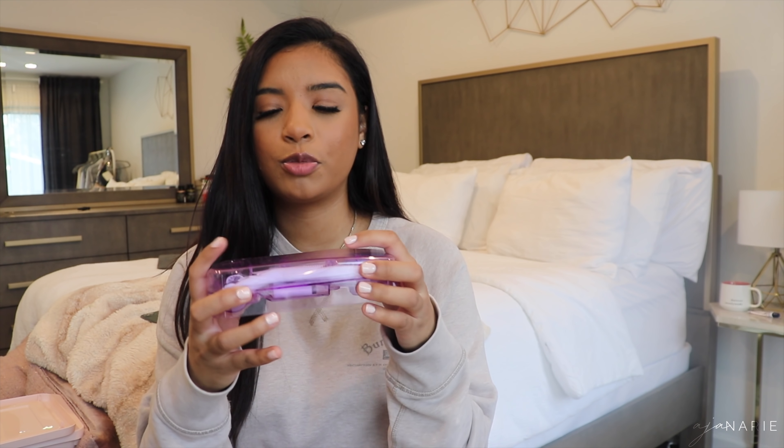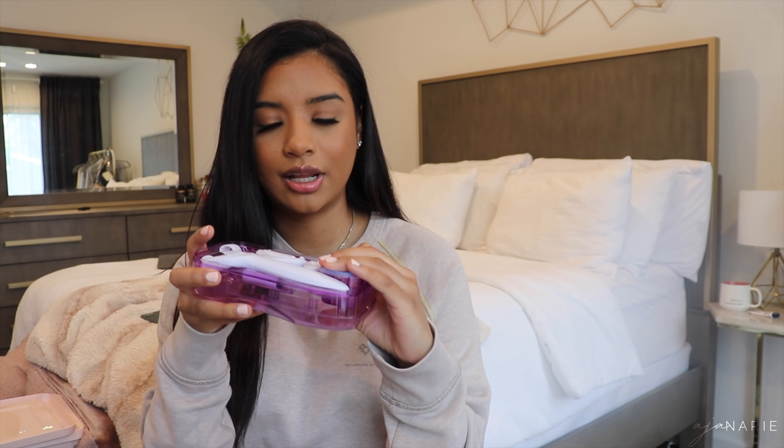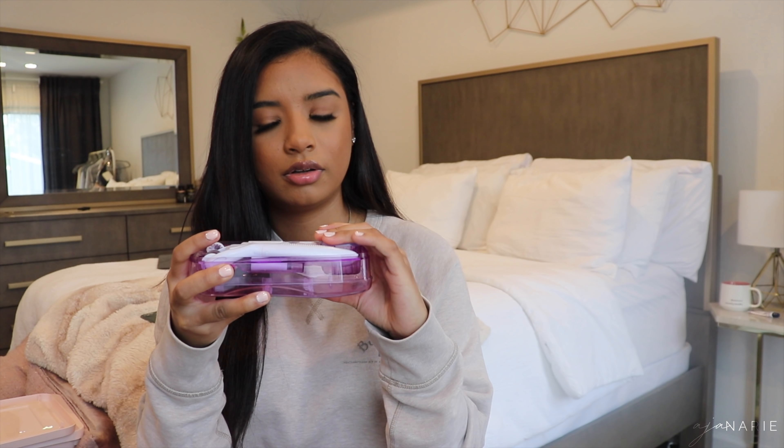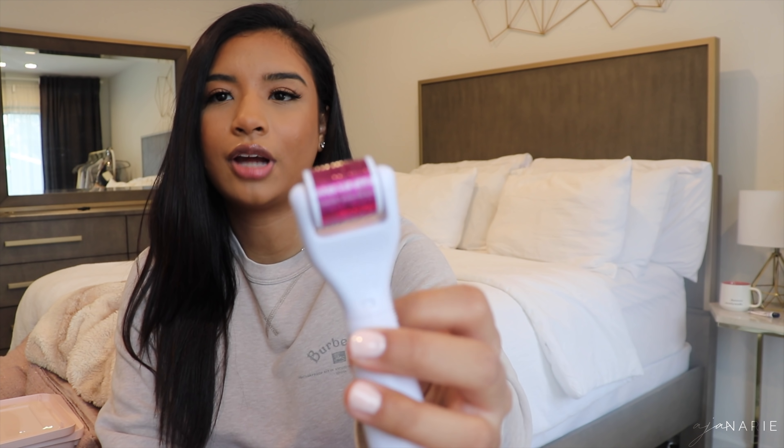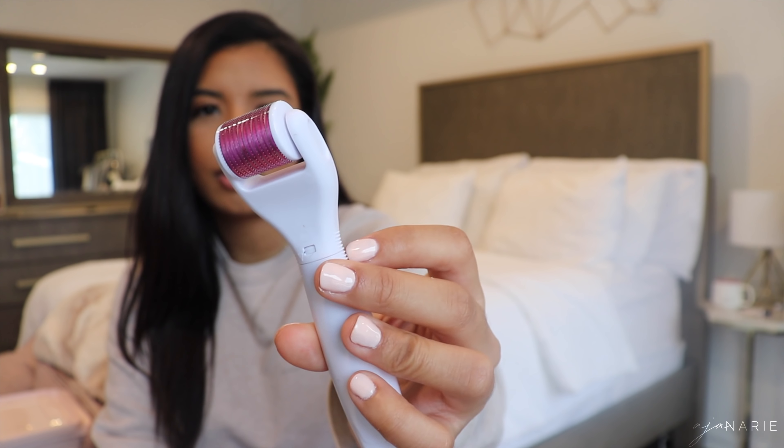Next is a skincare product — my derma roller. It has a bunch of little needles on the head. You're supposed to do this like once a week. I noticed I was using it pretty much every day for about three weeks and my skin changed so much — combined with the toner I'm going to show you. My skin went from breaking out nonstop all over, and then once it started healing, I started derma rolling, applied the toner, and my skin has been good ever since.